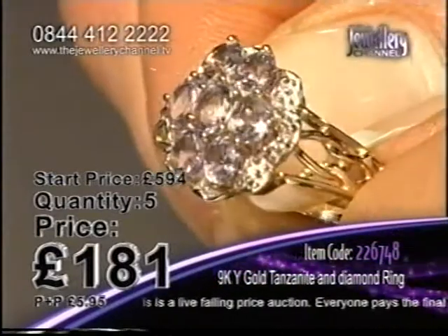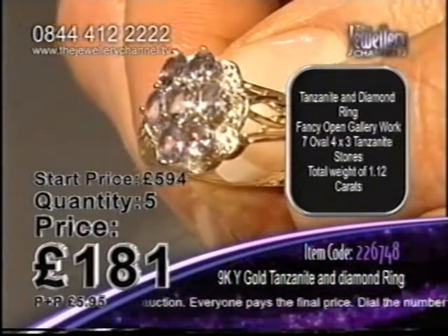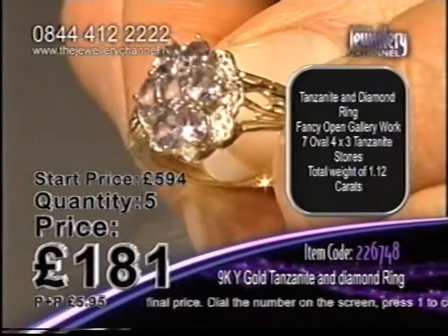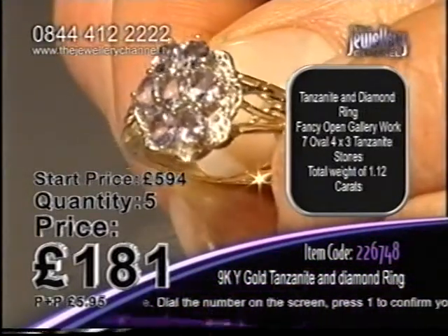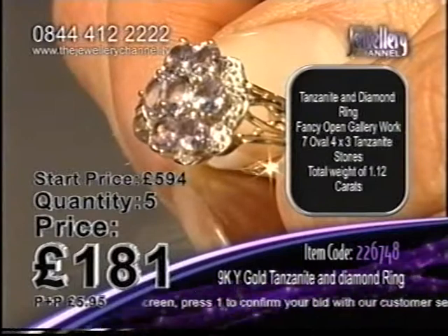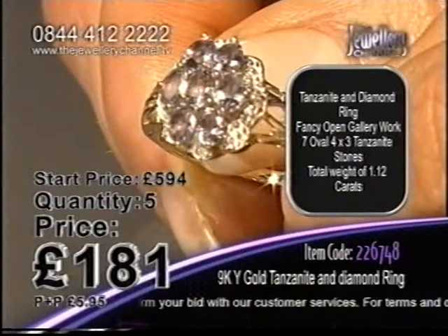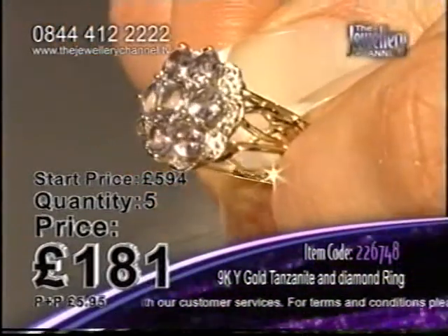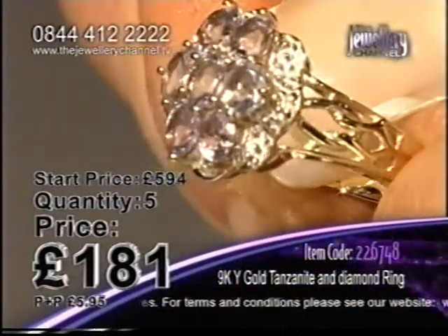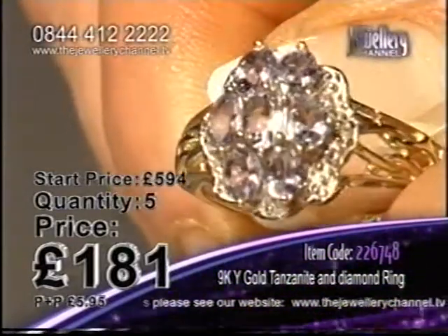Let's see exactly what you're getting if you would like this ring — there are your details on the screen. Tanzanite and diamond ring, a very fancy open gallery around the edge. Seven oval cut tanzanite stones in the centre in that gorgeous flower design, and a total gemstone weight of 1.12 carats. That's a lot of gemstones to be wearing on your finger, all in that gorgeous setting.